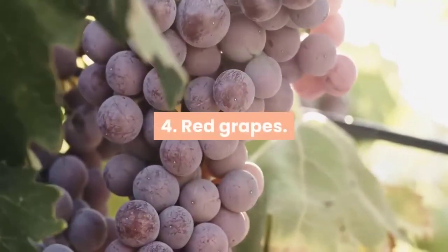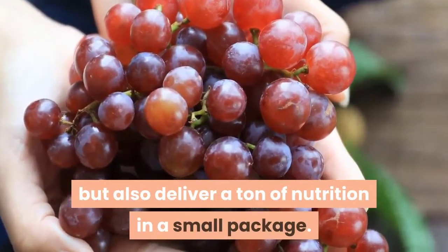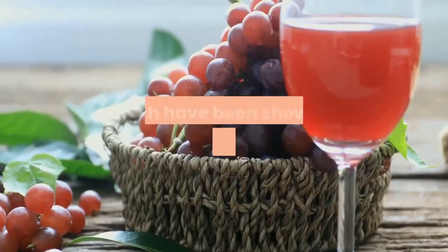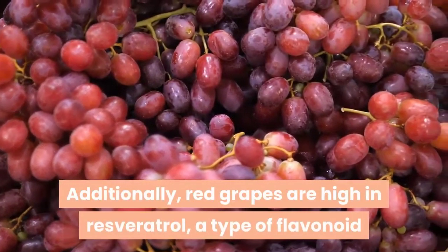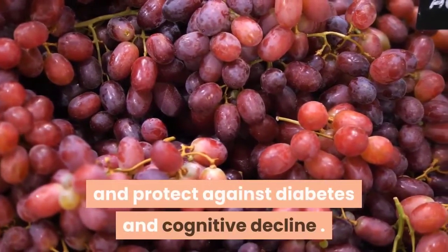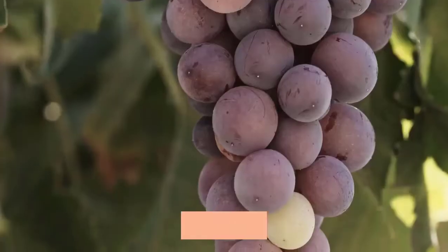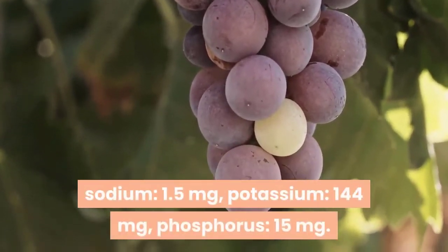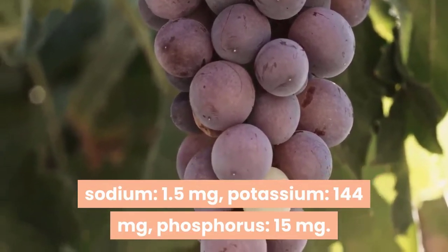4. Red grapes. Red grapes are not only delicious but also deliver a ton of nutrition in a small package. They're high in vitamin C and contain antioxidants called flavonoids, which have been shown to reduce inflammation. Additionally, red grapes are high in resveratrol, a type of flavonoid that has been shown to benefit heart health and protect against diabetes and cognitive decline. These sweet fruits are kidney-friendly, with a half cup containing sodium 1.5 milligrams, potassium 144 milligrams, phosphorus 15 milligrams.